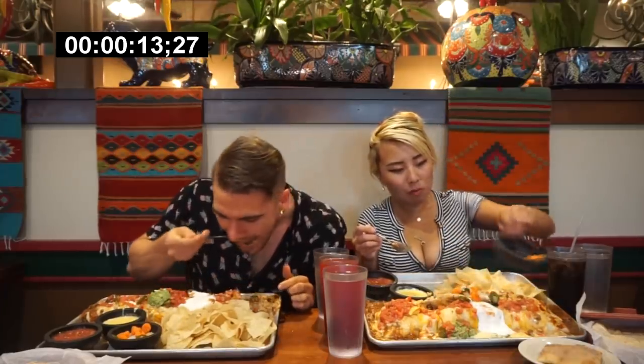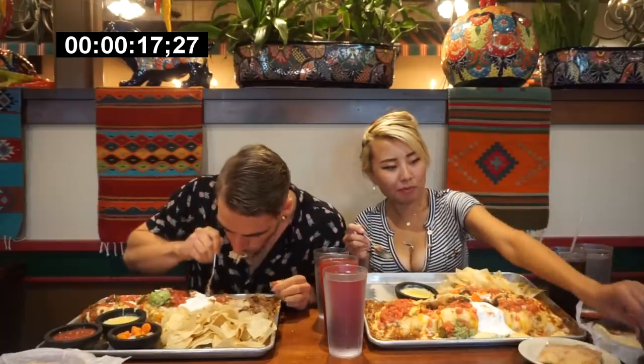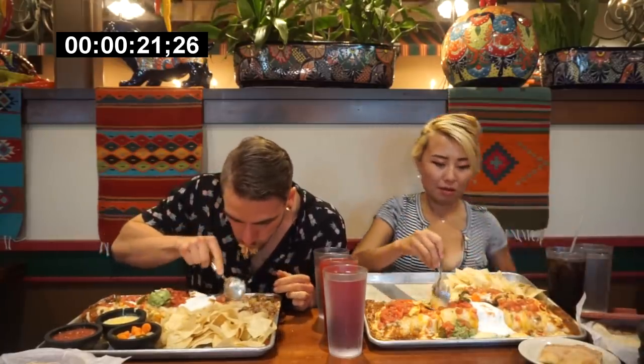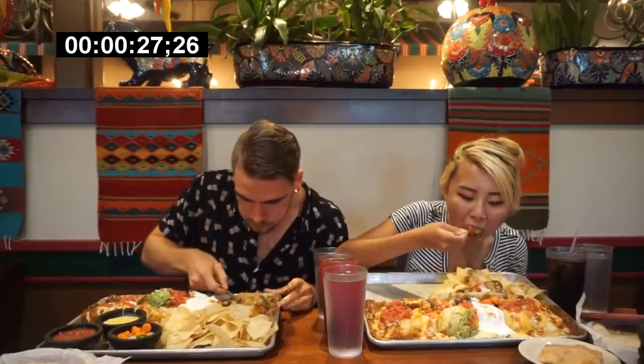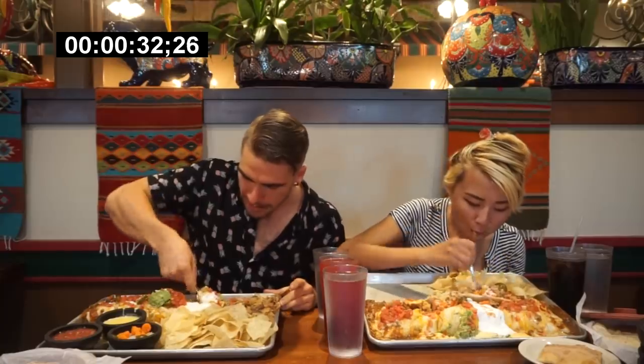Hey everyone, welcome to this video where today we're at Ted's here in Oklahoma City. This is my first time in Oklahoma City, my first time technically in Oklahoma. I first went to Tulsa, then we came on down here to Oklahoma City on our way down to Texas. Super excited to be here — ultimately doing their burrito challenge. 30 minutes to do what is about five, maybe six pounds of food.